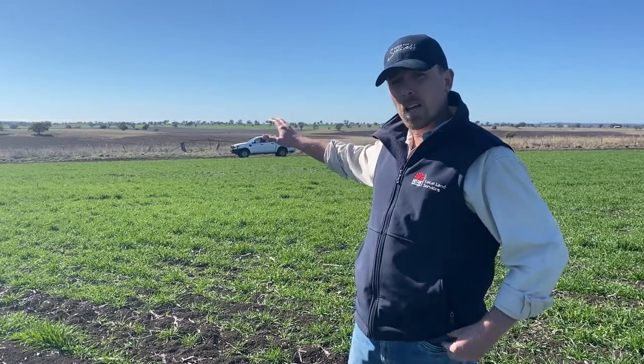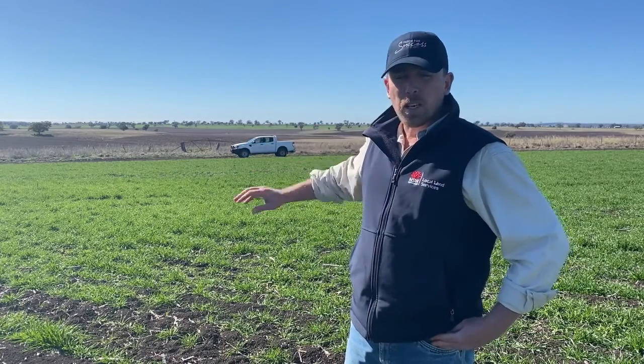We'll keep monitoring this paddock and keep giving updates over the next month. What we'd like you to do is get out into your own paddocks and start monitoring. We have a good chance that there could be mice — there's plenty of seed in that pasture paddock, plenty of grain sorghum on the ground, long grass, and plenty of opportunity for habitat. So we are still in a potentially risky period and we need to keep monitoring.